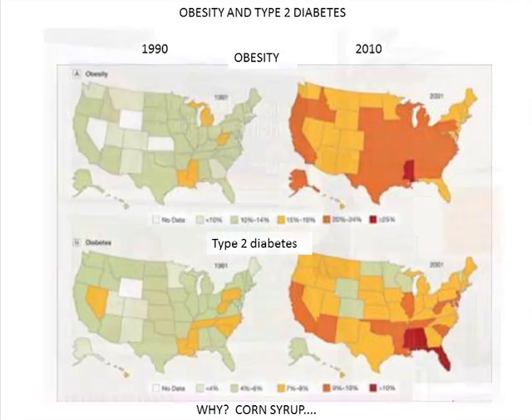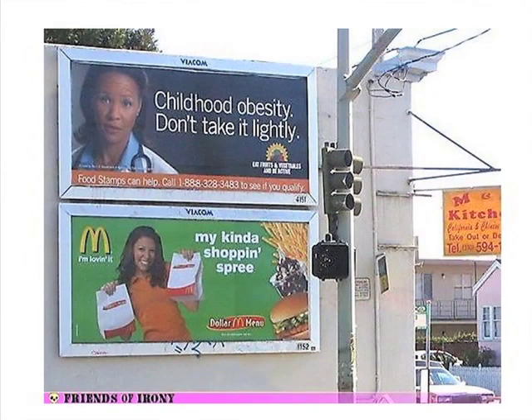A friend of mine sent me this photograph — a sign about childhood obesity with an ad for McDonald's underneath. It was from a website called Friends of Irony.